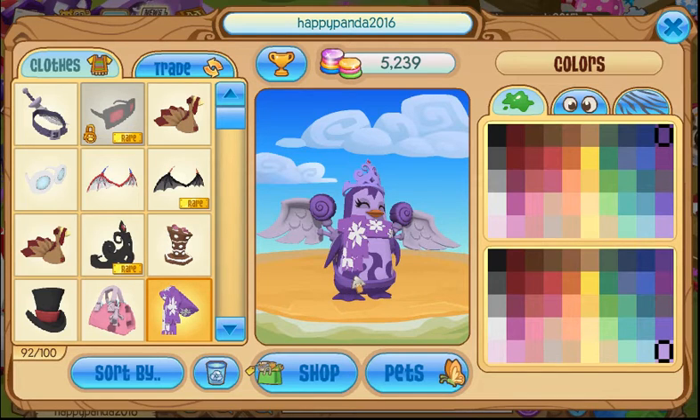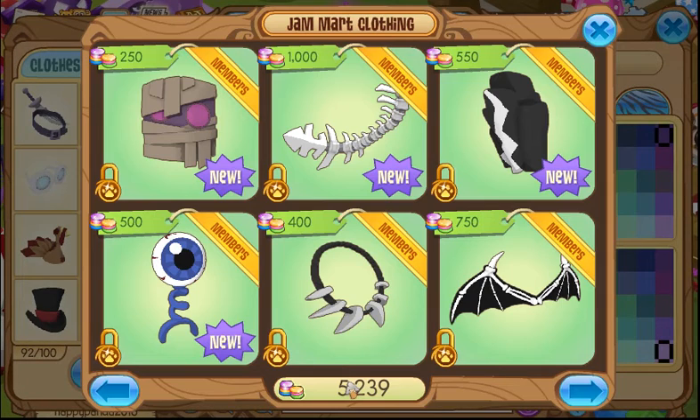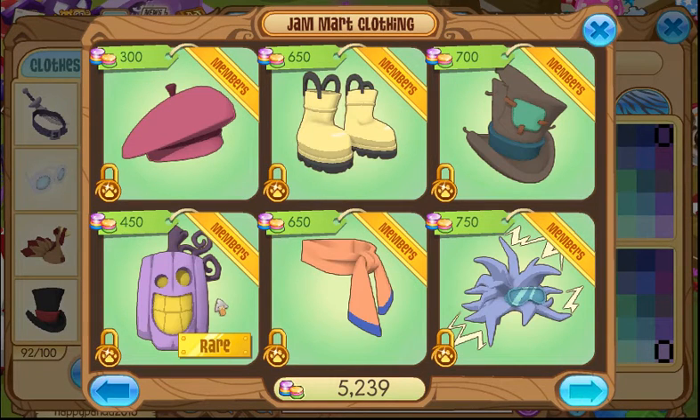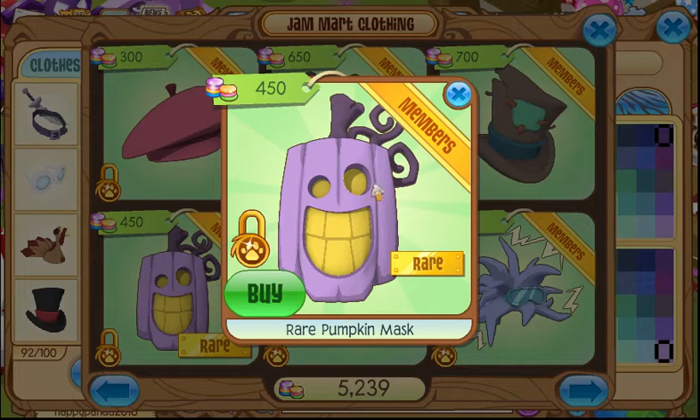This video is about the Rare Item Monday for October 26th, 2015. It is available here in Jam Mart Clothing just for today, and the item is the Rare Pumpkin Mask. This is a member head item. It costs 450 gems, and honestly I wouldn't wear this anyway, so I guess it's okay that I can't buy it. I would really only use it for the Halloween giveaway that Galakstar and I, and actually a few other YouTubers now, are going to be hosting.